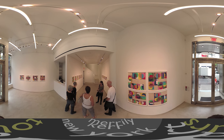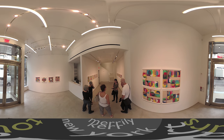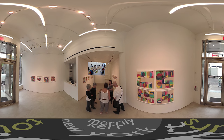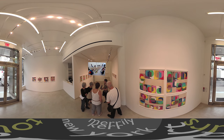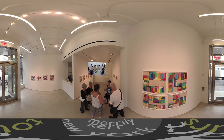Polly Applebaum is known for installations — something she's called 'fallen paintings,' for instance, where she took fabric, stained and cut it into pieces, and arranged it on the floor. Here you get a different sense of how all these different pieces of fabric are brought together, and usually there's a kind of organizing principle.